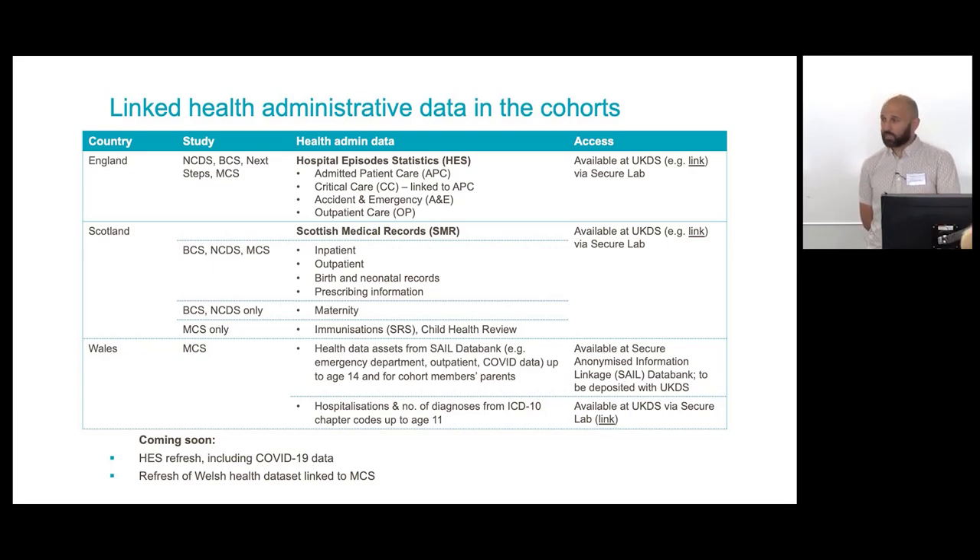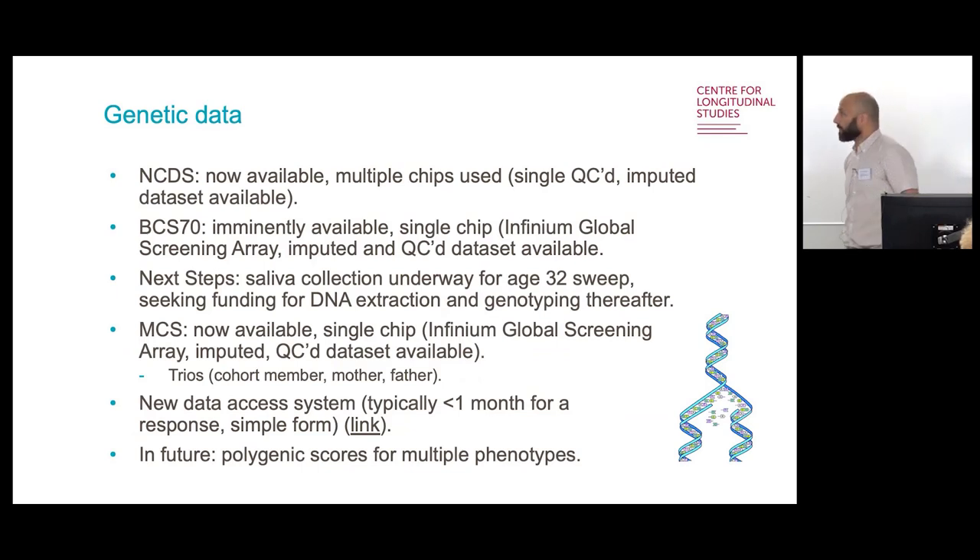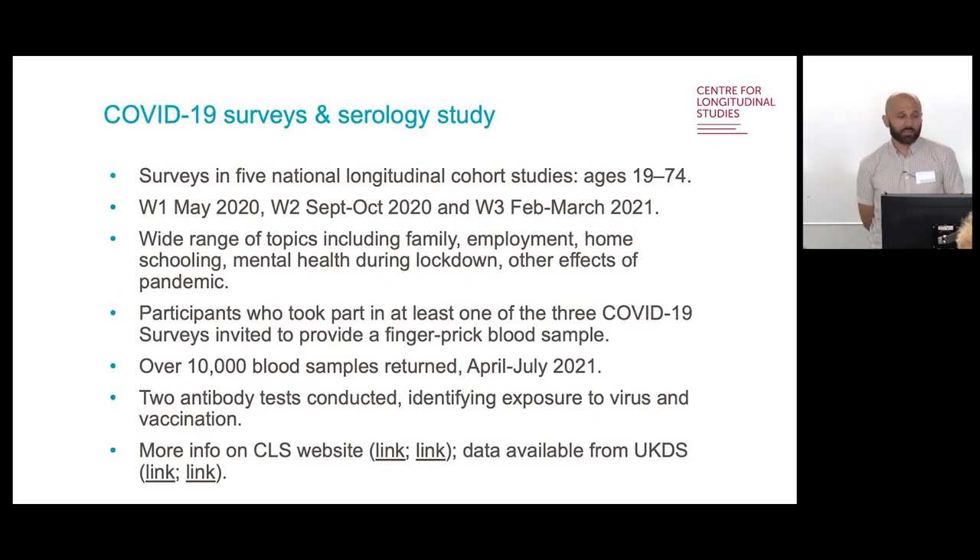A current area of substantial interest for us is genetic data. In three of our cohorts, we've got genetic data already available or very imminently available, and in Next Steps it will be available in the next few years as we're currently collecting it. We've just revamped the system for accessing the genetic data, so hopefully it's a lot smoother to access now. We're currently working on deriving polygenic scores for a variety of different phenotypes across the study, providing great opportunities for research across health and social sciences.